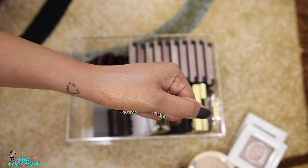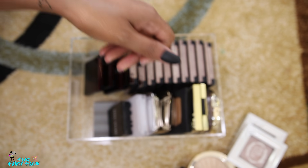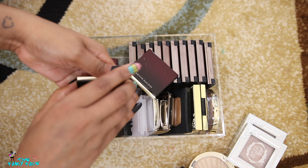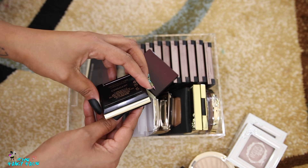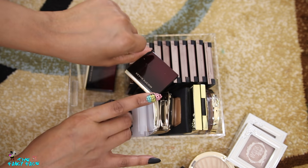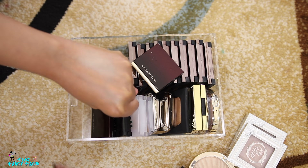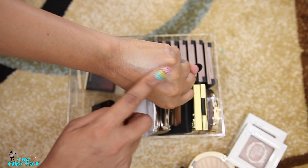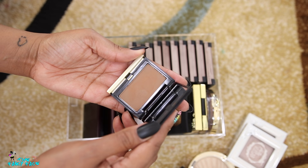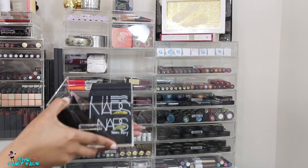I have a little Bobbi Brown Shimmer Brick mini in the shade Bronze — the deepest one they make. I never really got into Shimmer Bricks, but the small size and lower price point got me, and the color is stunning so I'm keeping it. Then I have contour powders and a highlighter from Kevin Aucoin. The highlighter is in Candlelight — their signature shade — a lightweight shade that you can really blend out for that candlelight glow. Their contour powders are in Medium and Deep.